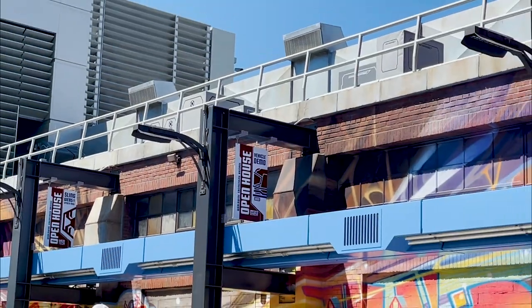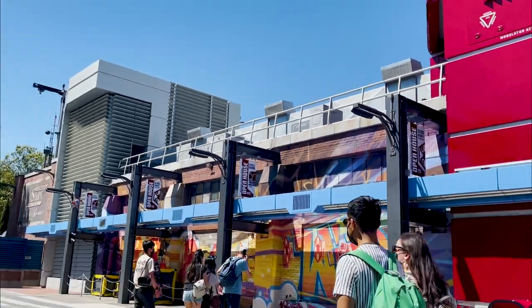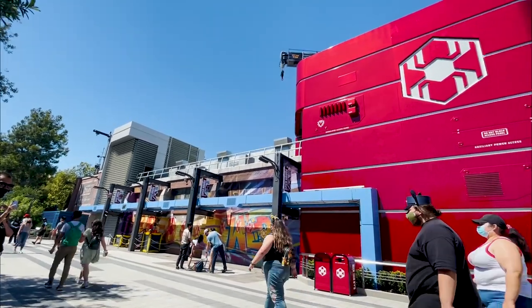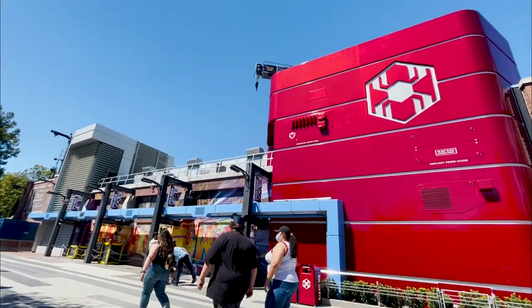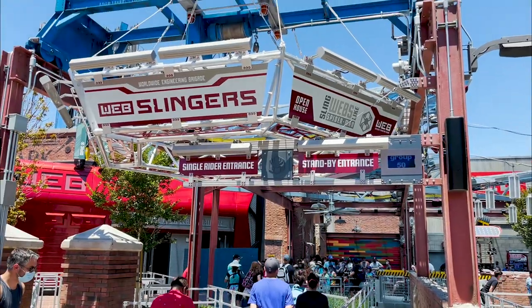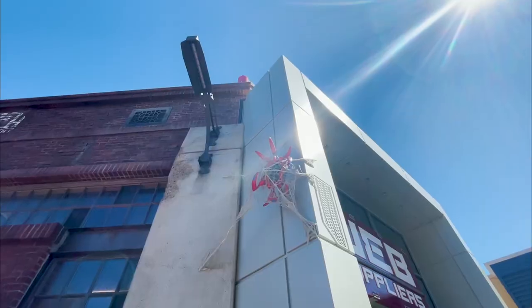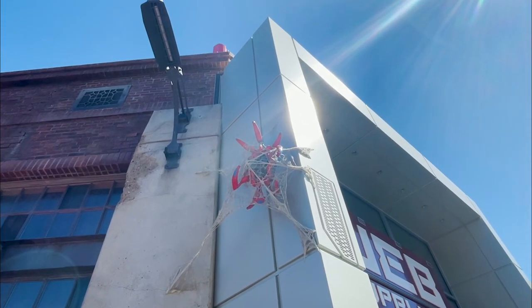The first building you'll see on your left is the Worldwide Engineering Brigade, or WEB for short. Peter Parker's Superbots got stuck in self-replicating mode, and you need to help him capture them before they completely destroy Avengers Campus.